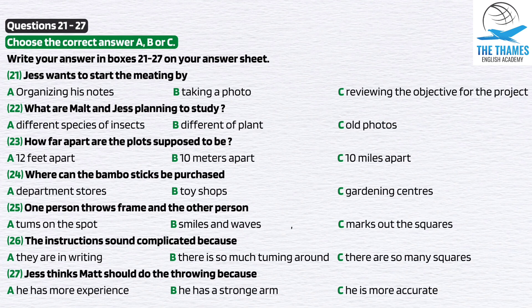Where shall we start? I think it would be a good idea to clarify our objectives just one more time. We need to record, photograph, and identify the plant species in ten one-square-metre plots. It says that all the plots need to be no more than ten metres apart.